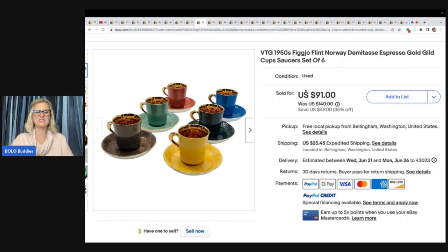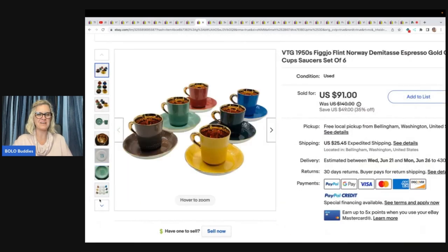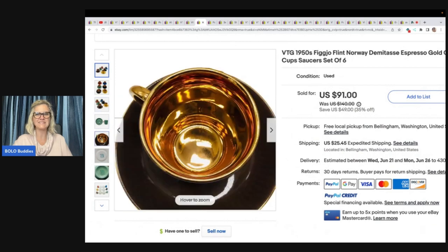Here is more stuff I would not want to ship. Vintage 1950s Figgjo, Flint Norway, Demitasse Espresso Gold Guild Cup Saucers set of six. Lots of time setting this listing up with great photos — look how pretty they are on the inside. Purchased from a yard sale for $5, sold for full asking price of $91 plus shipping.